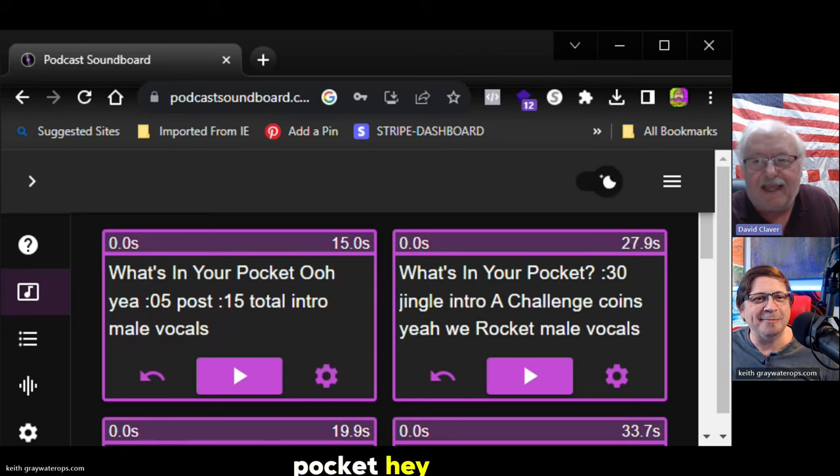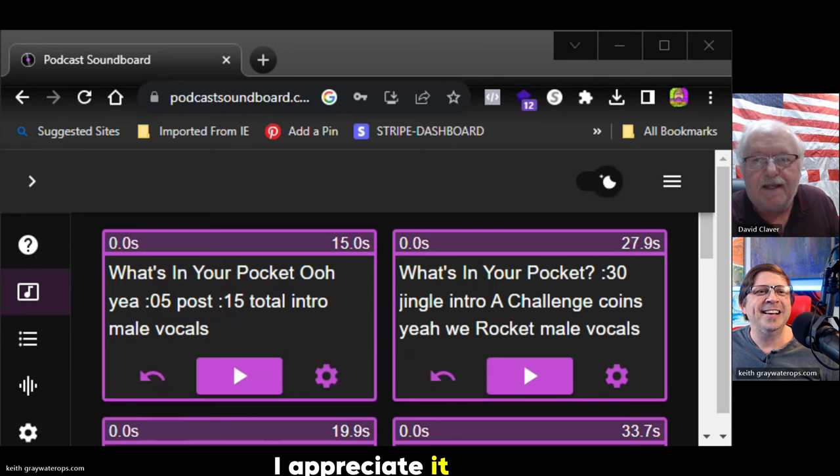David, welcome to What's in Your Pocket. Hey, thanks for having me, Keith. I appreciate it. I am so excited to share your story.